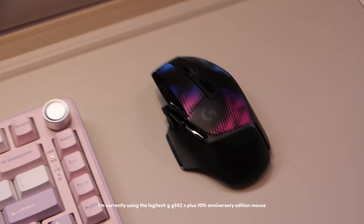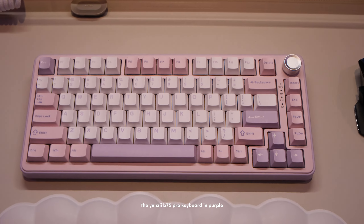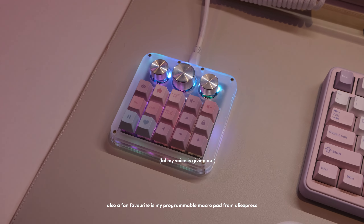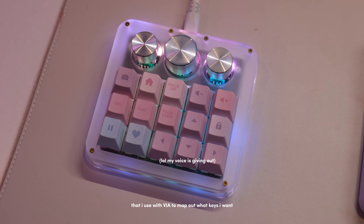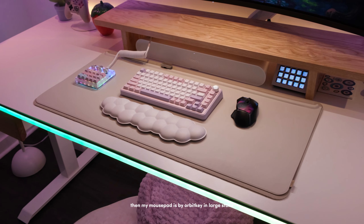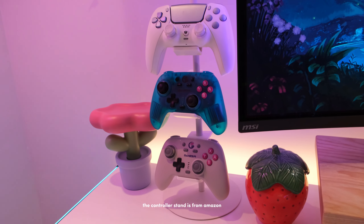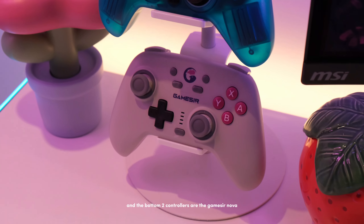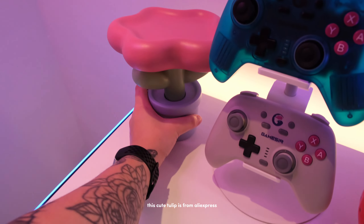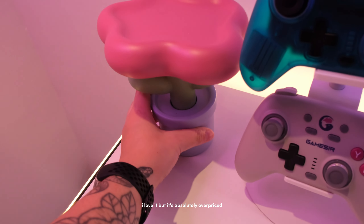We have my sleek Sonos Ray Essential soundbar connected via an analog-to-digital converter into my PC. I'm currently using the Logitech G502X Plus 10th Anniversary mouse, the UNZ B75 Pro in purple with my Logitech G Aurora Cloud wrist rest. Also a fan favorite is my programmable macro pad from AliExpress that I use with VIA to map out keys. My mouse pad is by Orbikey, Enlarged Stone. The strawberry candle is from Home Sense, the controller stand is from Amazon, and the bottom two controllers are the Gamester Nova with a custom controller from Hex Gaming on top.